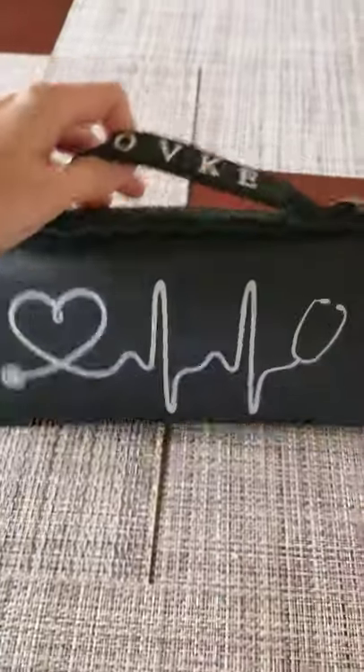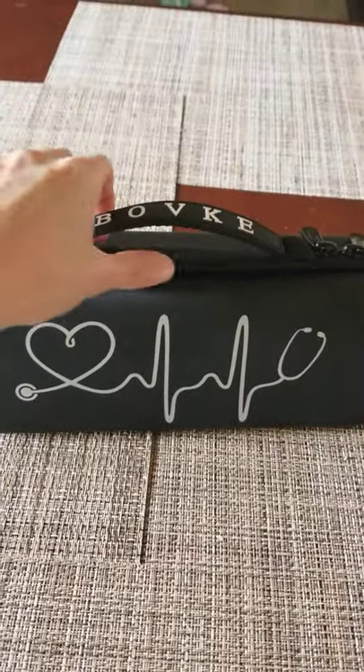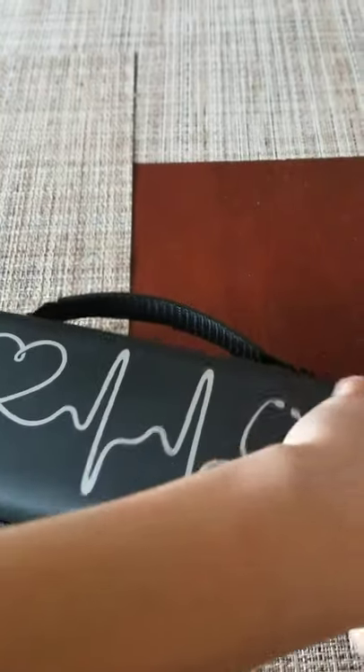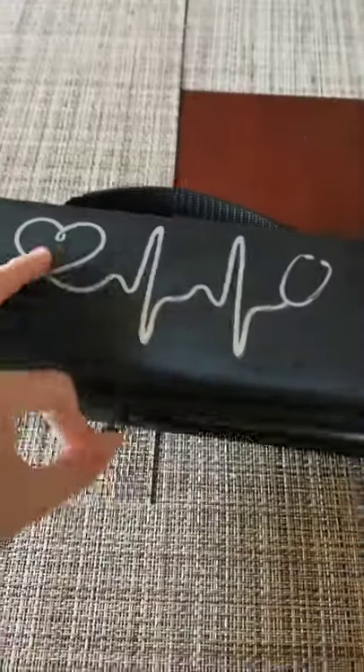I usually bring this with me when I travel, and I actually bought it before I even became a travel nurse. It comes in so handy — even if you just bring it to work and leave it in your locker. I love it. I usually just leave it in my car so I always have my stuff with me. So let me unveil what's inside!